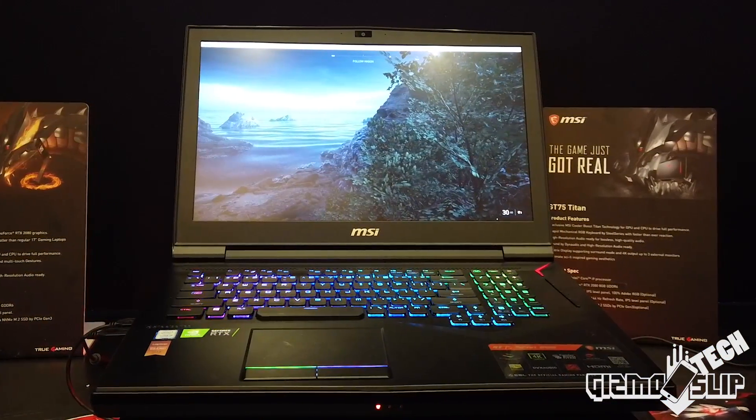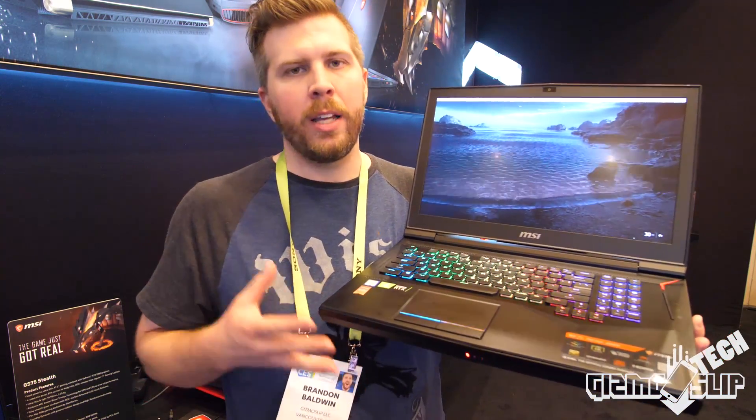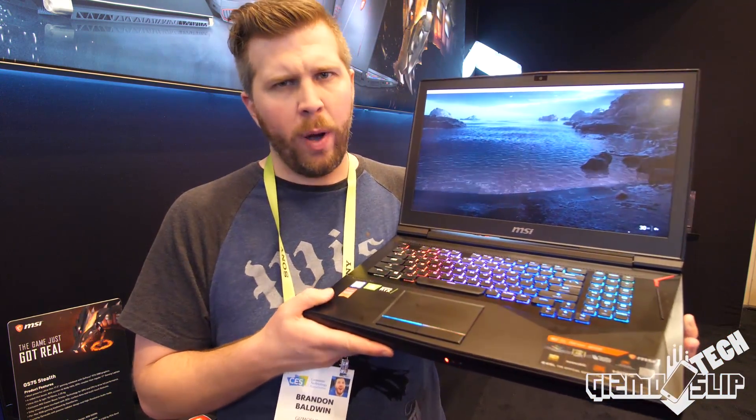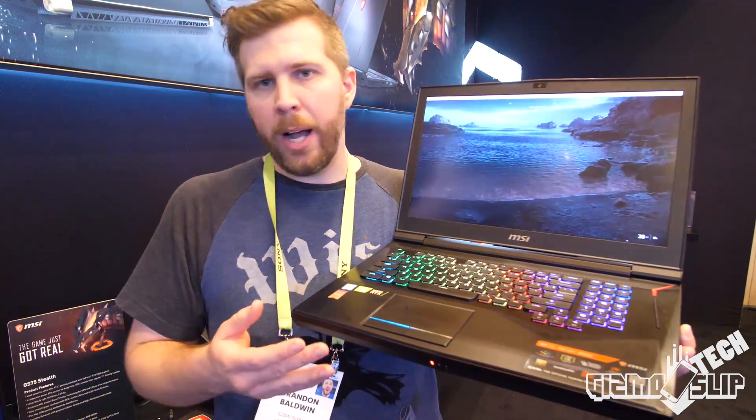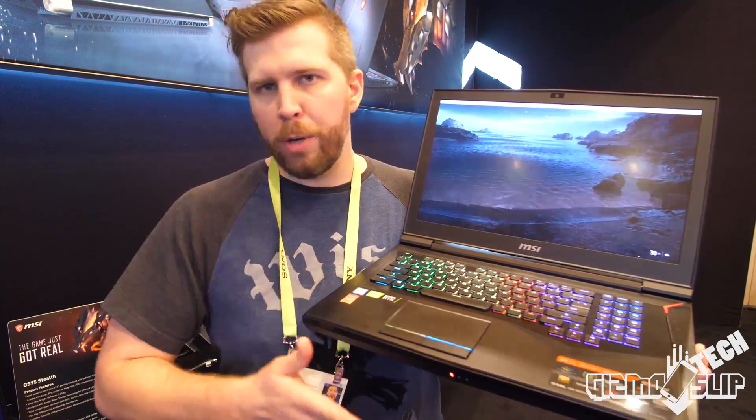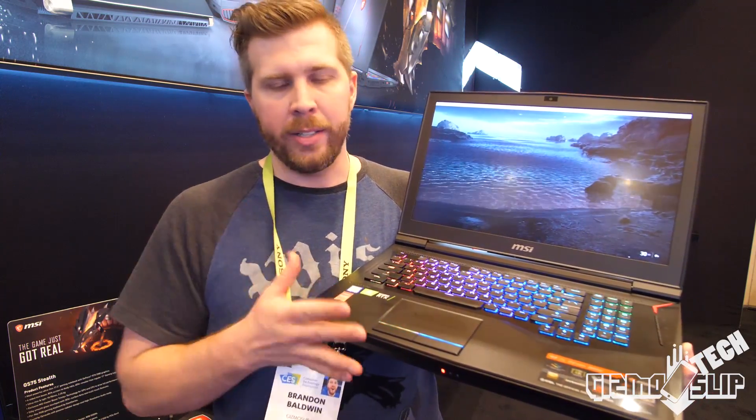We've actually got Battlefield loaded up. This thing is a tank. This is one of the top competitors if you want just a massive laptop with tons of storage options and the best possible performance spec. This is one of the laptops you should be considering as a top contender.